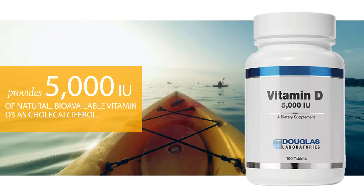Vitamin D5000. One capsule provides 5,000 IU of natural bioavailable vitamin D3.